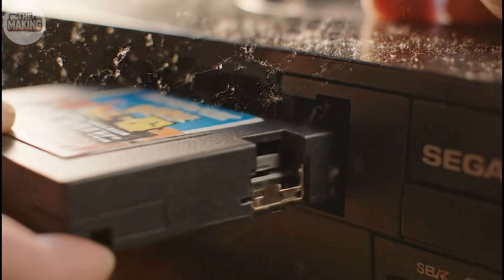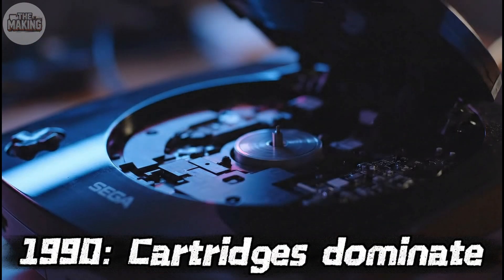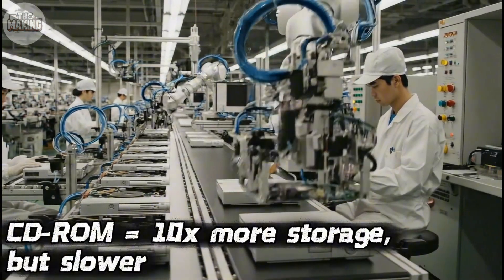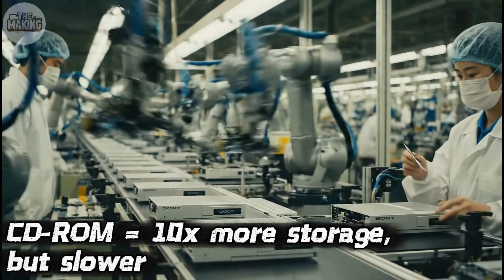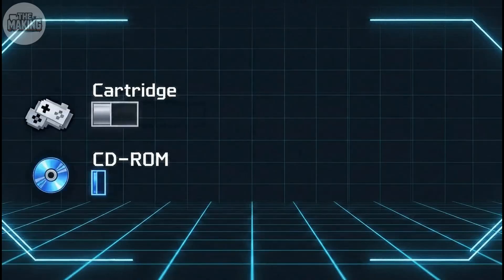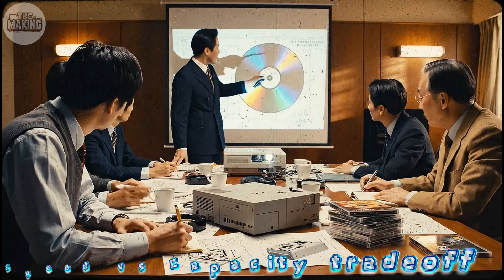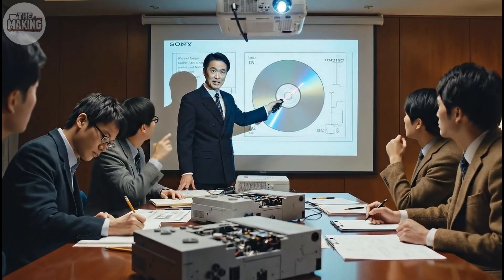Nintendo owned gaming in the early 90s. Their cartridges were fast, reliable, and profitable. The entire industry believed CDs were too slow for real-time gameplay. Sega tried with the Sega CD and failed. Sony saw it differently. They'd been making CD players since 1982 and understood optical drives better than their competitors. Their theory: if you can't make the CD faster, make everything around it smarter. The question was whether they could pull it off at a price consumers would pay.